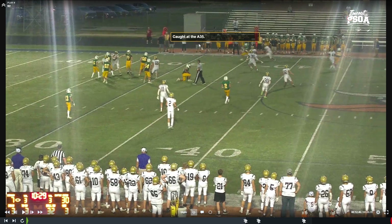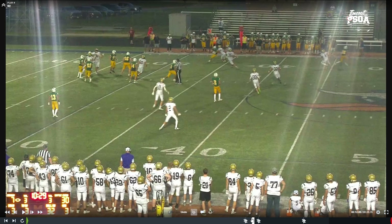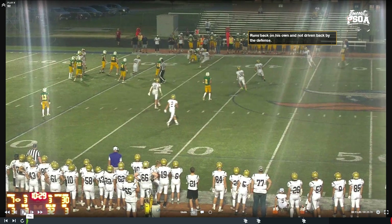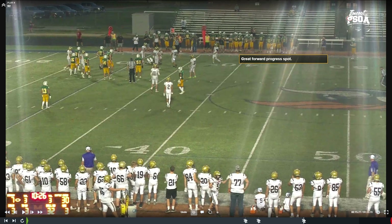We're snapping at the 8-35. The question is: what's the forward progress spot? By rule, forward progress is where the offense gets the ball under their own power. The quarterback threw it to the 8-35, but the receiver under his own power ran backwards on his own, and that's where the defense then initiated contact. The forward progress spot is no longer where he caught it but where he ran back to under his own power and where the defense first initiated contact.